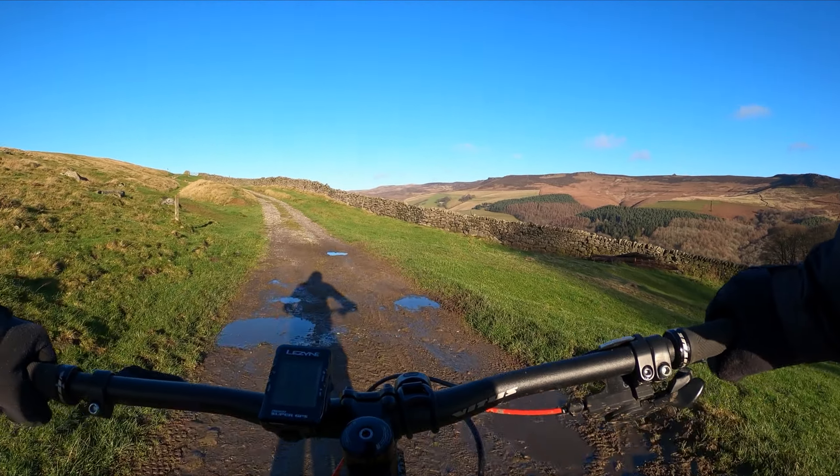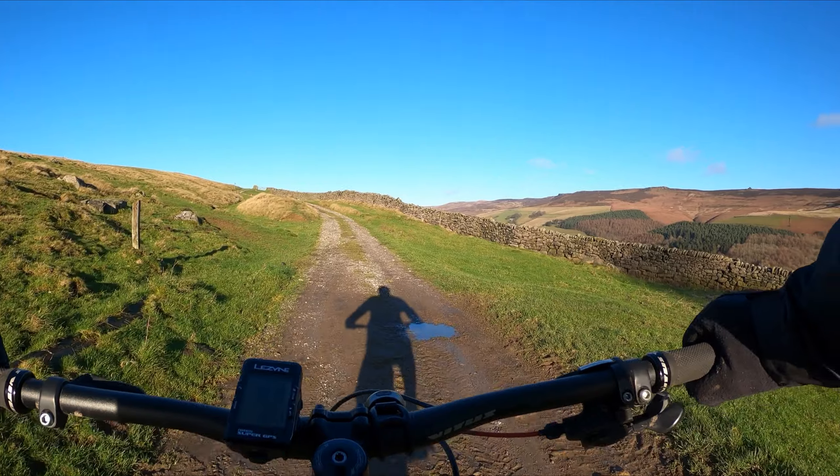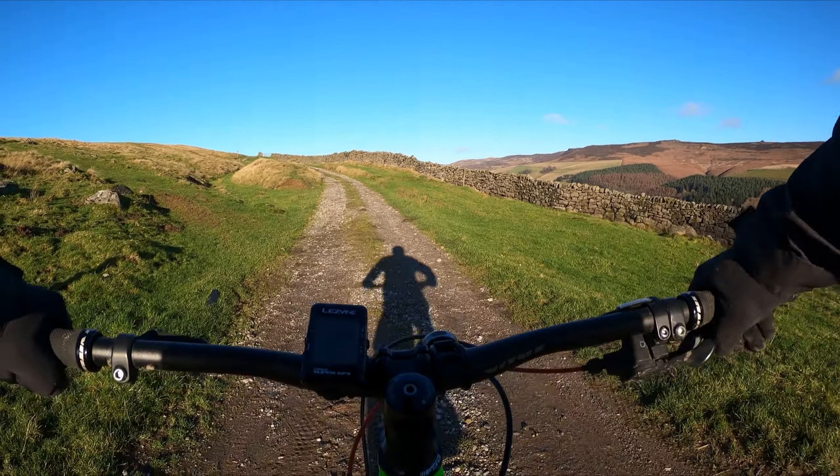So this is Crook Hill Farm. I think I'm sheltered by the wind a bit here. Once I get up the tops it'll be pretty bad.